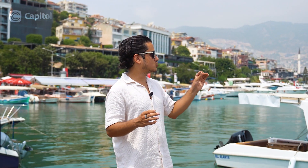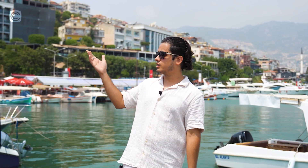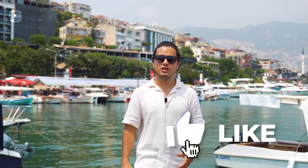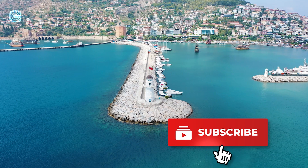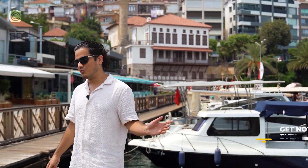I invite you to enjoy some of these beautiful sceneries with me. I'm near the Red Tower in Alanya — the landmark of Alanya. I'll show you this beautiful place and see you in the next video. Bye!